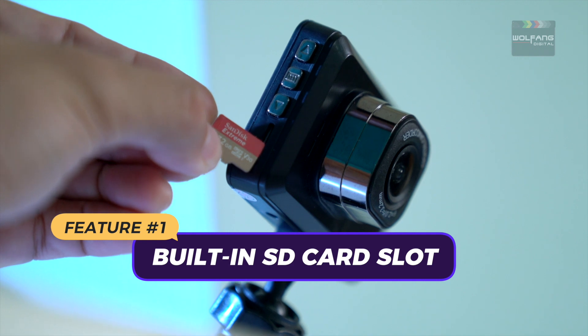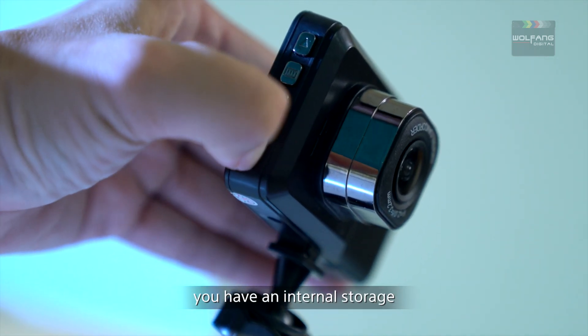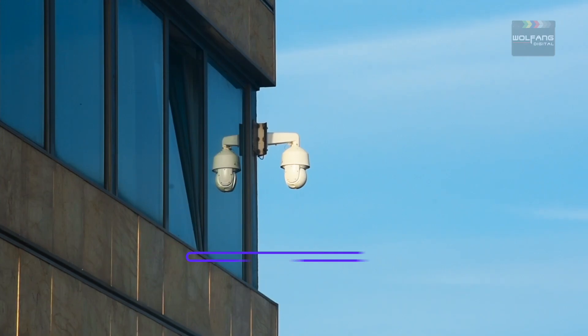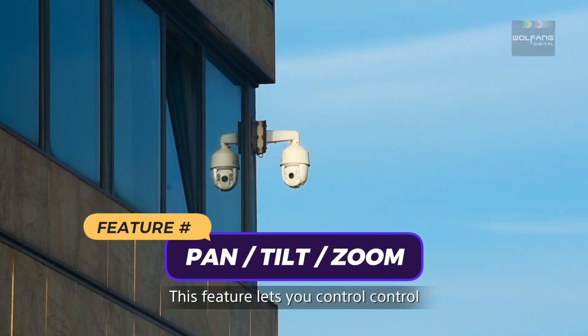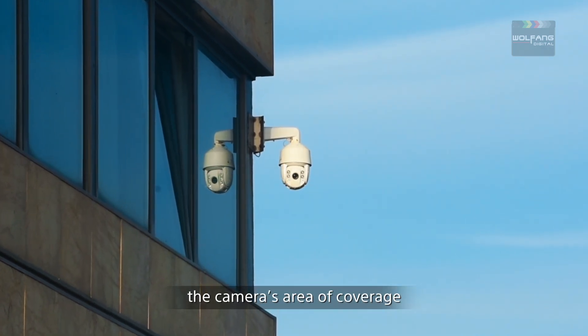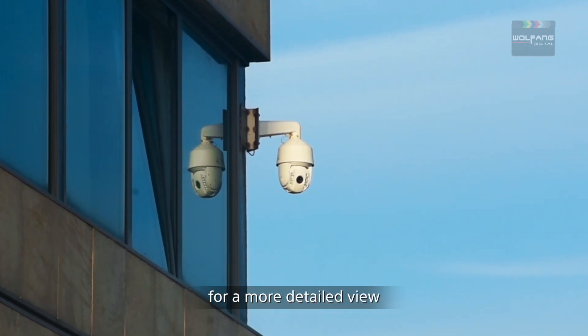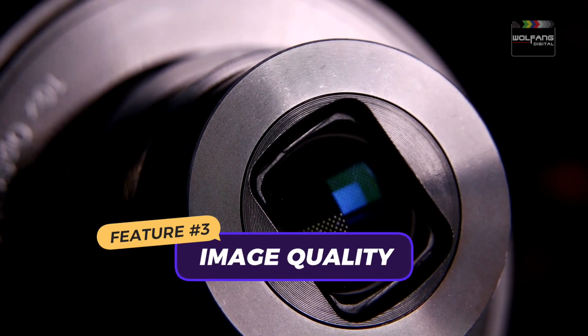A built-in micro SD card slot means you have internal storage, compared to a more complex DVR system. Feature number two: pan-tilt-zoom. This feature lets you control the camera's area of coverage — it lets you monitor a wider area, or you could zoom in for a more detailed view. Feature number three: image quality.